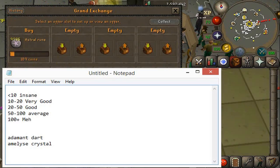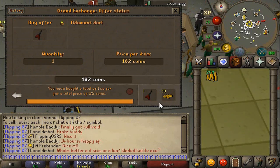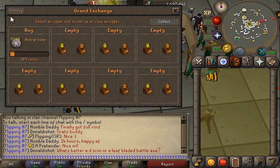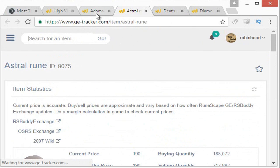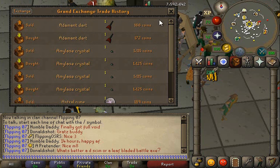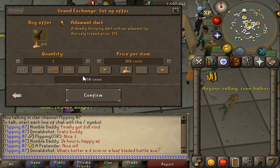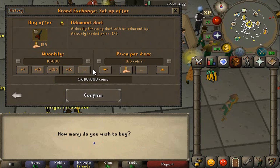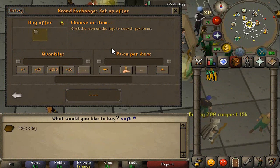Next up, the Adamant Dart. We're going to buy it for 172 and sell it for 166 — looks like a very good margin. Checking GE Tracker, it averages around 175 at the higher end, and we can look to buy for 166, which is a decent price. We'll go ahead and buy 10k — actually the limit is 11,000 — so we'll go for 10,995 at 166.